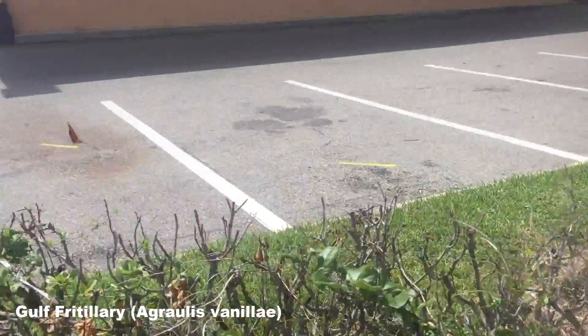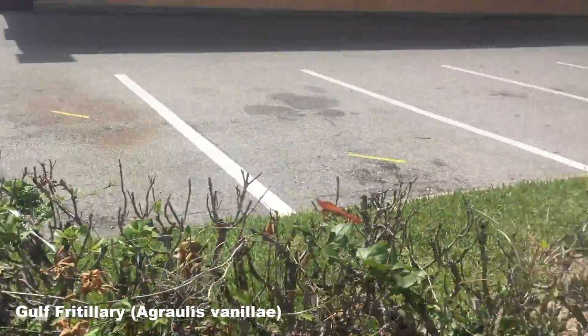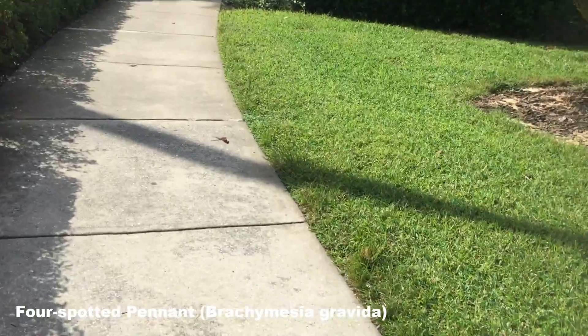Here's a butterfly, who wouldn't cooperate with being filmed. And various dragonflies were also common.